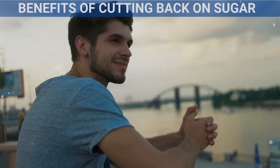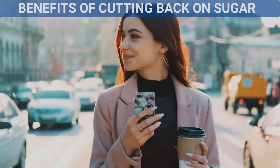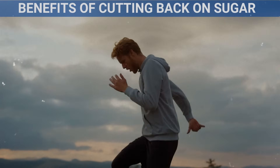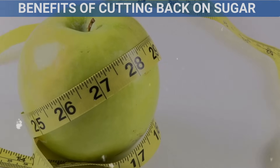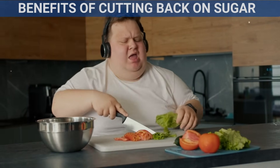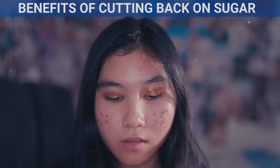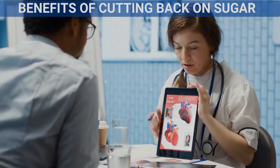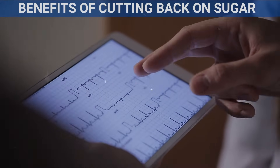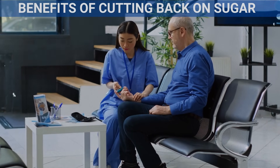Benefits of cutting back on sugar: When you reduce your sugar intake, you'll start to see improvements in your body and overall health. One of the first things you might notice is more stable energy levels — without the sugar highs and crashes, your energy will stay consistent throughout the day. Cutting back on sugar also helps with weight management by reducing empty calories. Your skin may improve too, as excess sugar often causes breakouts and inflammation. Better heart health is another major benefit, as eating less sugar helps lower blood pressure and reduces inflammation. Lastly, cutting down on sugar reduces your risk of diabetes by preventing insulin resistance.